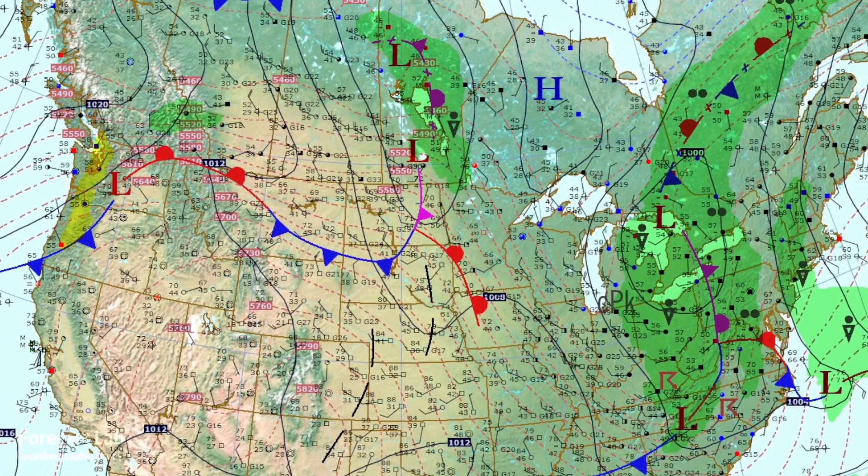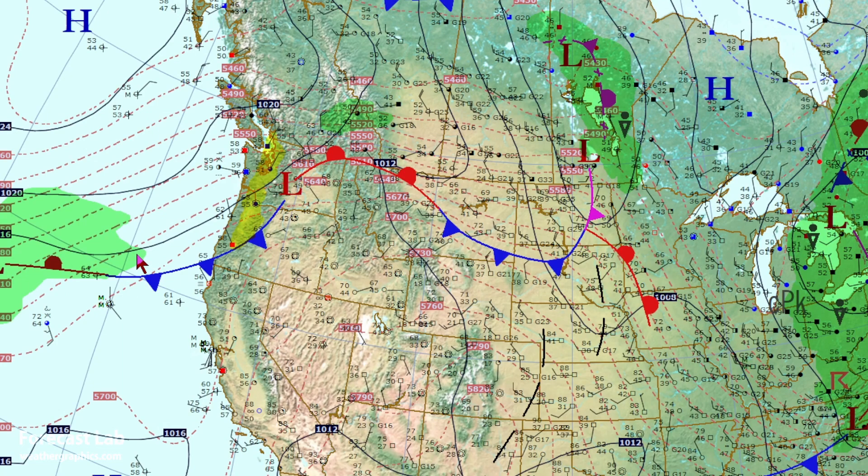Some cold air is starting to advance out of the Canadian prairies, with temperatures down to the 50s and 60s in that area. That front is not going to make too much headway, but it will be reinforced gradually over the next week. Heading out west, not much to see — no atmospheric river to contend with, just a weak occlusion offshore.